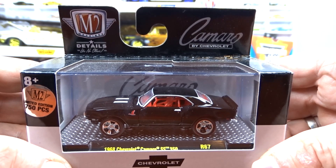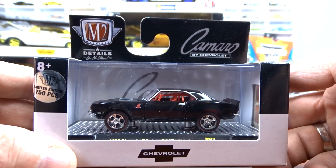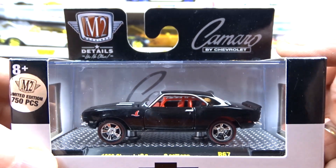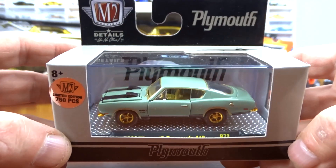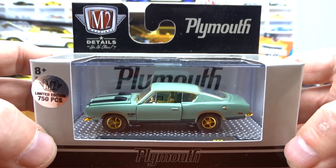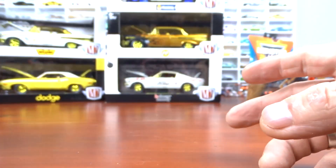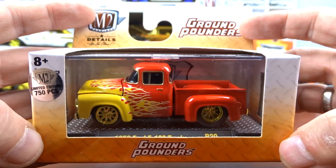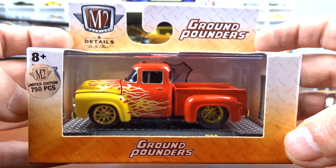And then a 1968 Chevy Camaro SS 350 I found on the internet, one of 750 pieces — there's the goose, the Goose Chase. And George gave me a 1969 Plymouth Barracuda 440 — another chase, one of 750 pieces. And an older one: a 1956 Ford F100 truck from the Ground Pounder series, 750 pieces with gold wheels.